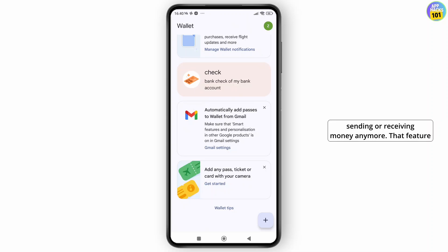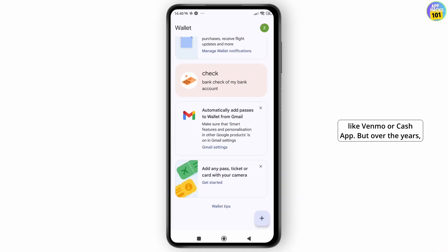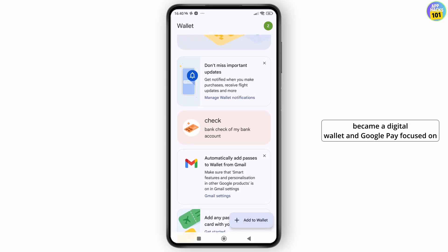No, Google Wallet does not support sending or receiving money anymore — that feature has been removed. Back in the day, Google Wallet allowed peer-to-peer payments just like Venmo or Cash App, but over the years Google restructured things. In 2022, Google split its services: Google Wallet became a digital wallet, and Google Pay focused on payments and purchases.